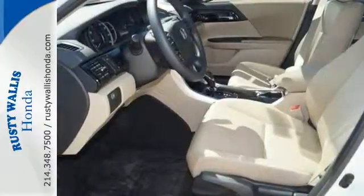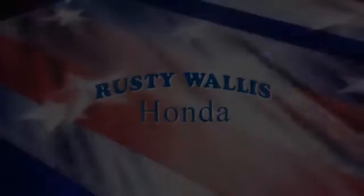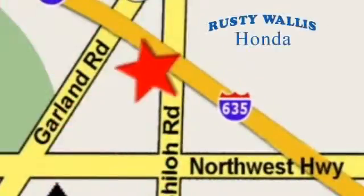Surprising luxury and sensibility for every day. Take this Accord for a test drive at Rusty Wallace Honda. Our primary goal is to satisfy our customers. Stop in today — we're easy to find, just off I-635 at Shiloh Road.